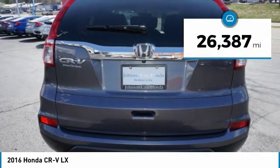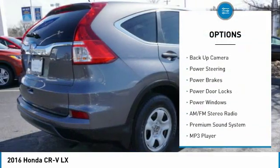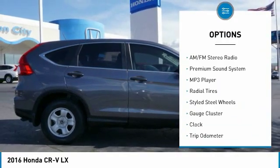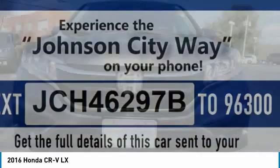This vehicle has less than 30,000 miles. Here are some of this vehicle's great options: anti-lock braking system, steering wheel audio controls, backup camera, air conditioning, driver airbag, power steering, driver side remote mirror, cruise control, center armrest, and rear defroster.